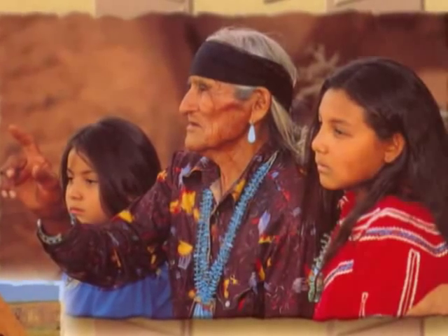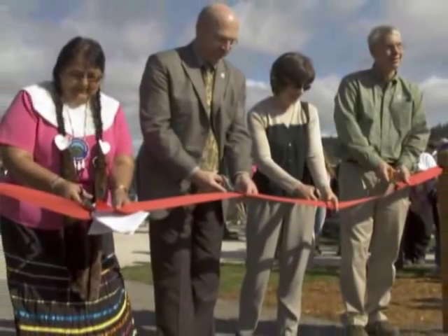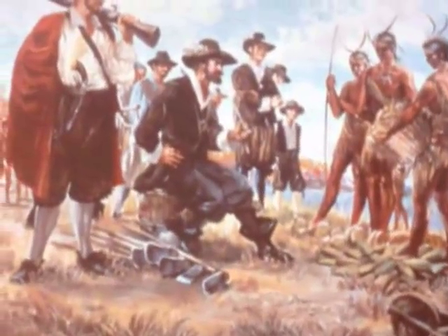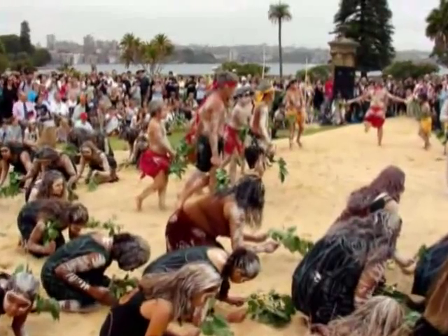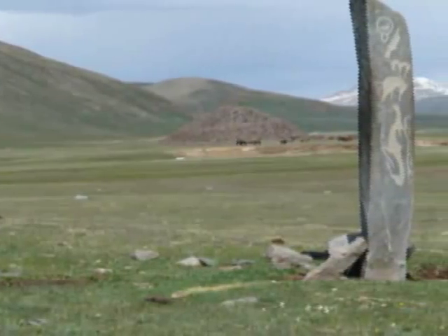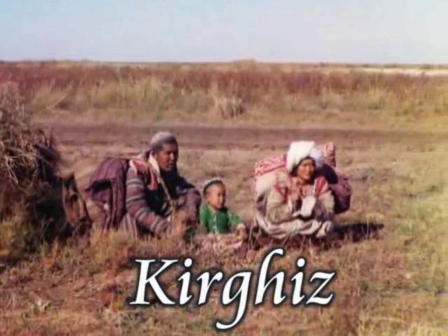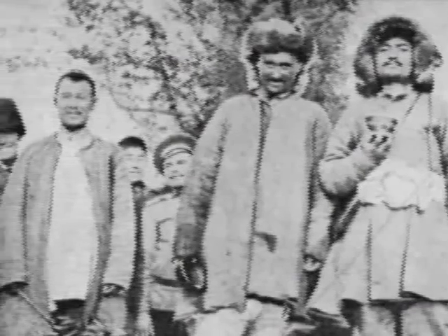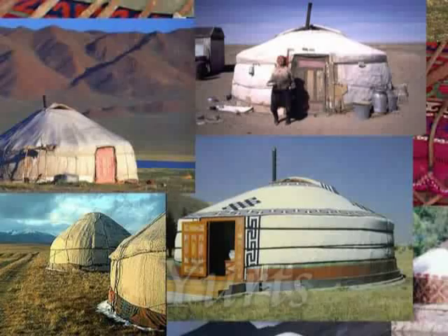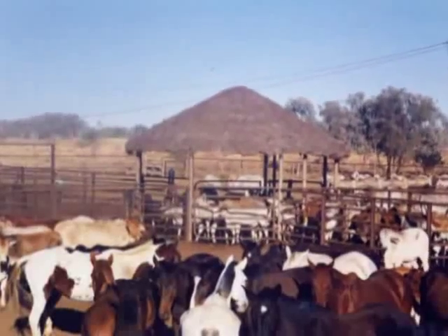However, many of them have merged into the general population, which mainly consists of European settlers as well as people who have migrated from other countries. In the steppes, the native inhabitants are the Kyrgyz, who are nomads. They mainly rear cattle and live in round tents called yurts. They have now settled to farming or cattle rearing.